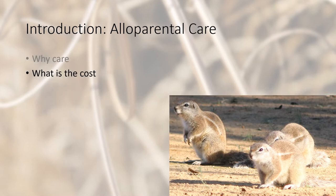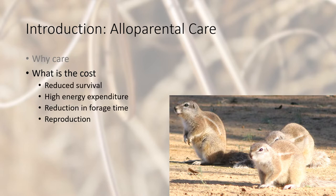But at what cost? Caregivers have reduced survival, higher energy expenditures, reduction in foraging time, and they do not reproduce in the years that they give alloparental care.